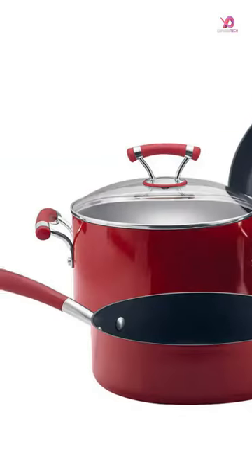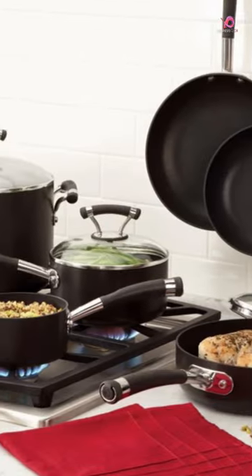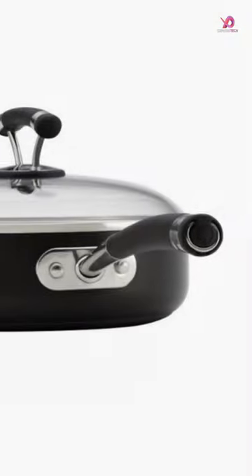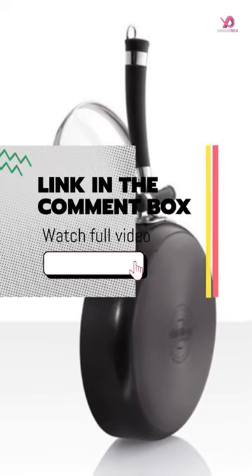This cookware's heavy-gauge hard anodized construction ensures exceptional durability and even heat distribution. The red color adds a pop of brightness to any kitchen decor, making it stylish and functional.